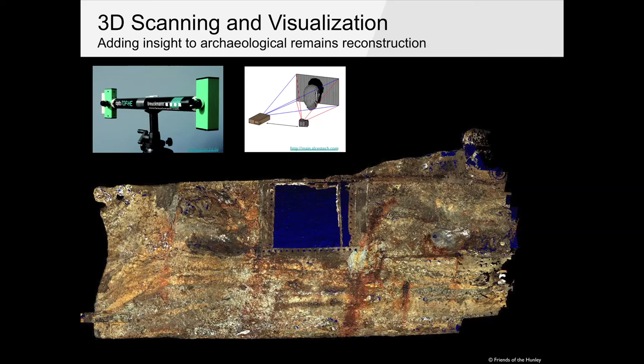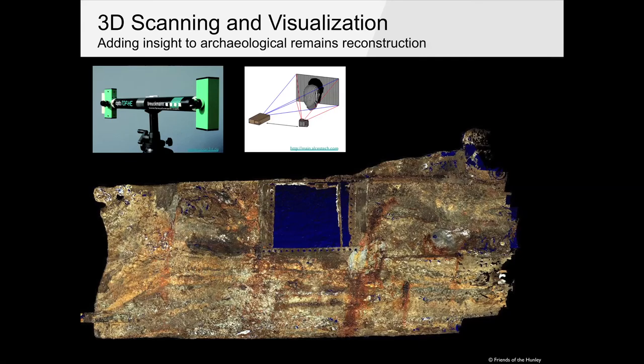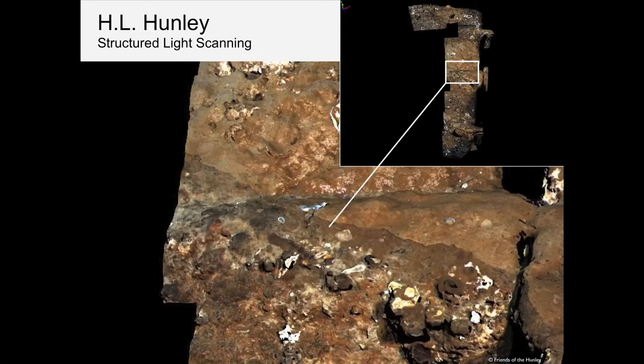Today we use structured light scanning: a projector on one side, a camera on the other — the projector shines stripes and the way those stripes distort over a surface is triangulated to create a surface, and a photograph captures color. We scanned the entire submarine interior — it took 18 months with a $150,000 scanner, walking in a foot of water the whole time — but we managed it with controlled color and achieved pretty high accuracy.